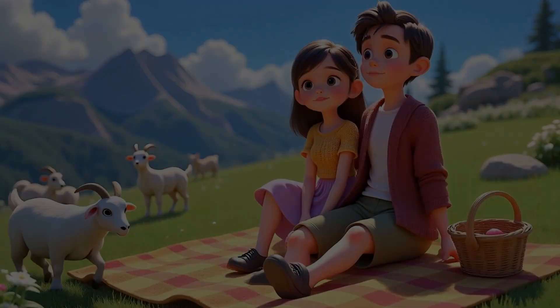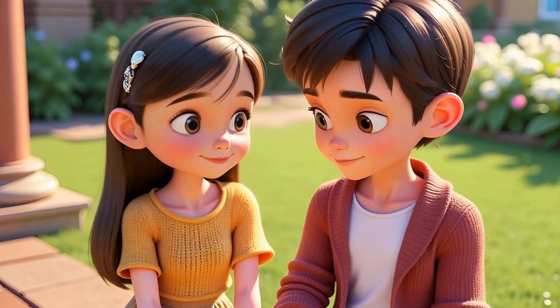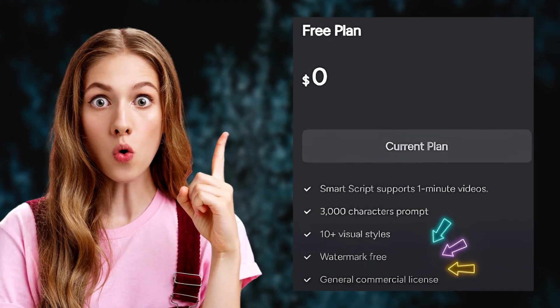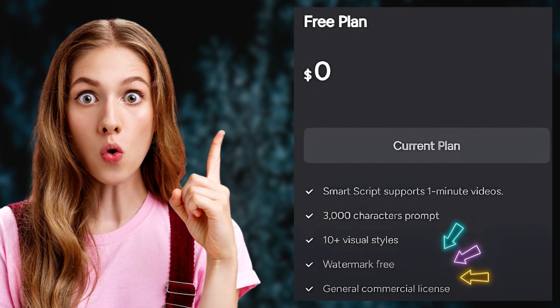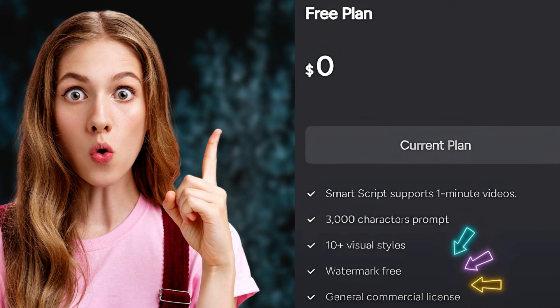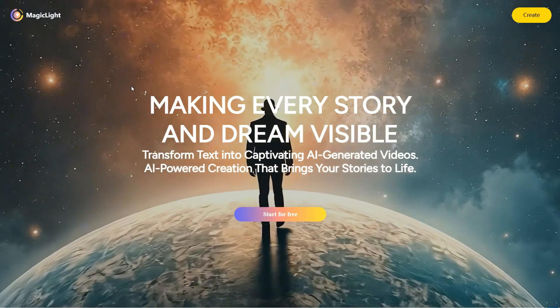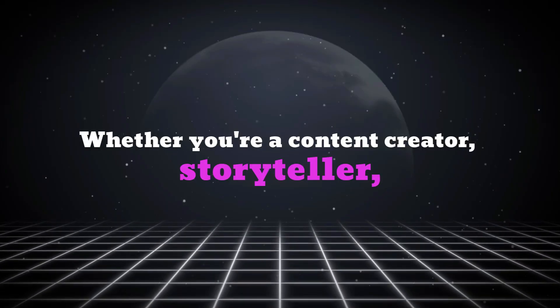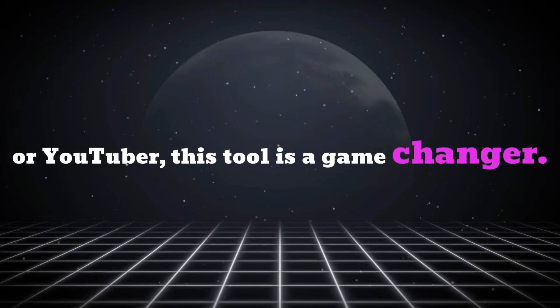And it doesn't require any special skills. The AI handles every step for you. All you have to do is supervise the process, and you can even with the free plan download your animation without any watermark, and commercial use is allowed. The AI tool I'm referring to is MagicLight. Whether you're a content creator, storyteller, or YouTuber, this tool is a game-changer.